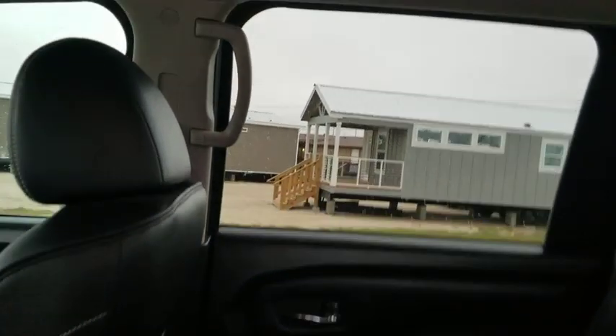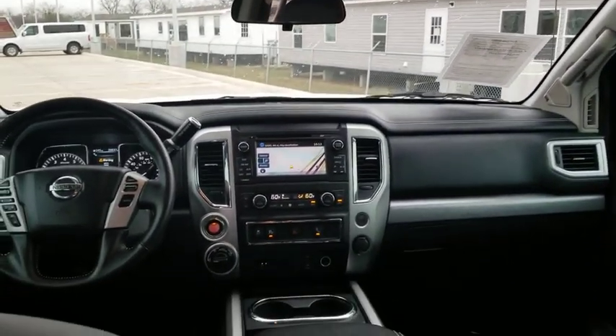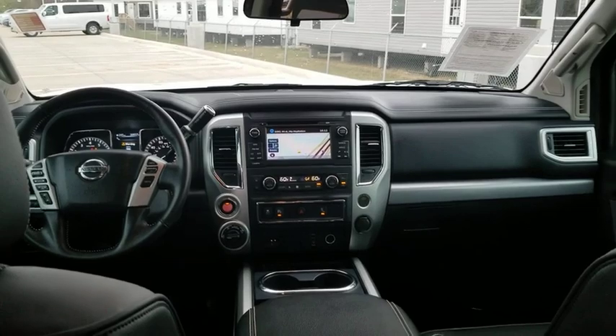CD player, trip computer, panic alarm, overhead console, brake assist, tachometer, remote keyless entry, front reading lamps.